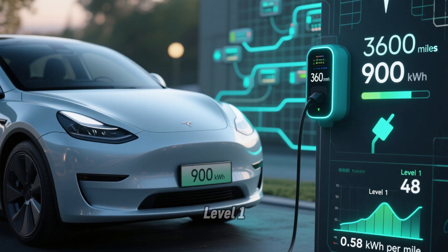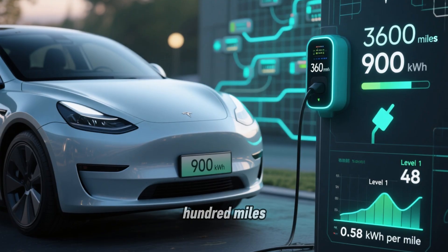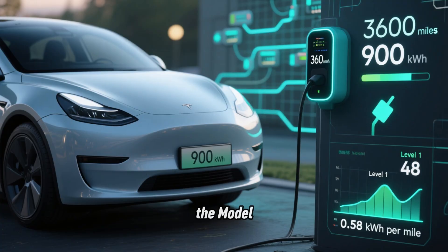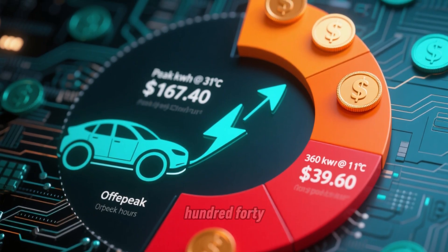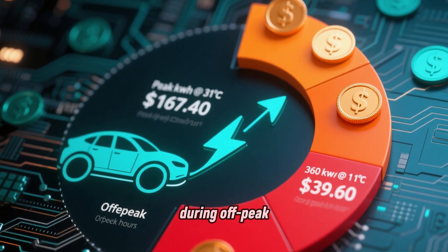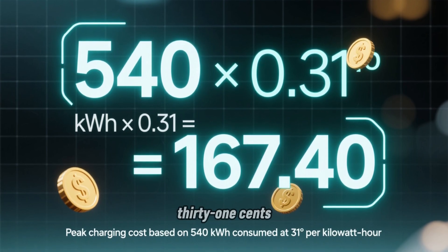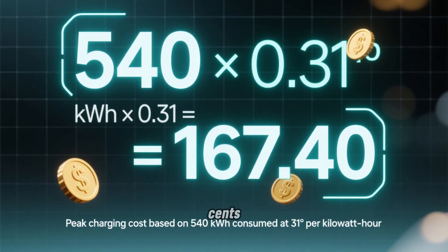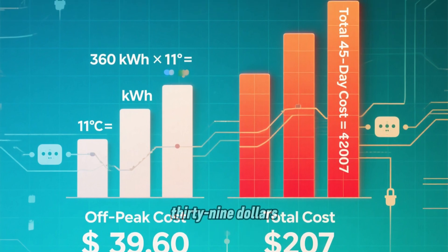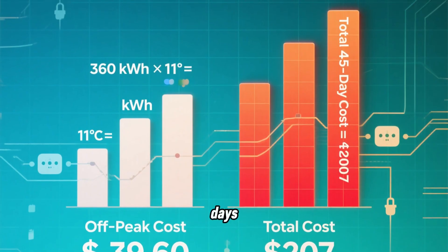During the 45-day Level 1 period, the 25 owners consumed an average of 900 kWh total to drive 3,600 miles — that's 0.25 kWh per mile, which matches Tesla's efficiency specs for the Model Y. Based on their electricity bills, 540 kWh were consumed during peak hours at 31 cents, and 360 kWh during off-peak hours at 11 cents. Peak charging cost: 540 kWh × $0.31 = $167.40. Off-peak charging cost: 360 kWh × $0.11 = $39.60. Total average Level 1 electricity cost for 45 days: $207.